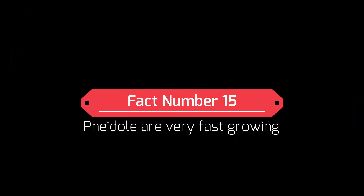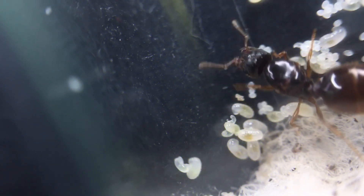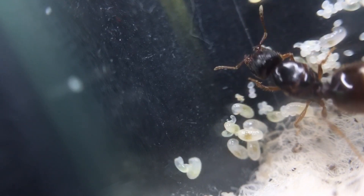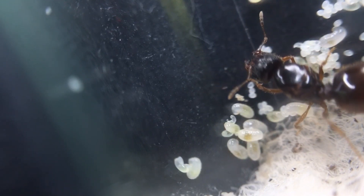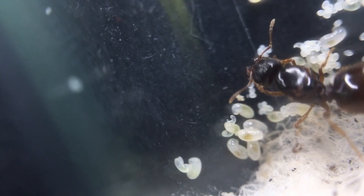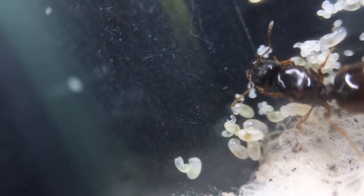Fact number fifteen: these ants are fast growing. This species is really fast growing, and once the colony is established, you won't believe how quickly they will grow. Due to the workers not living for a very long time — maybe a few months maximum — they are constantly producing new brood and new workers. Another reason they grow fast is that in their natural climate they live in hot conditions where population growth will burst and these ants will grow extremely quickly.